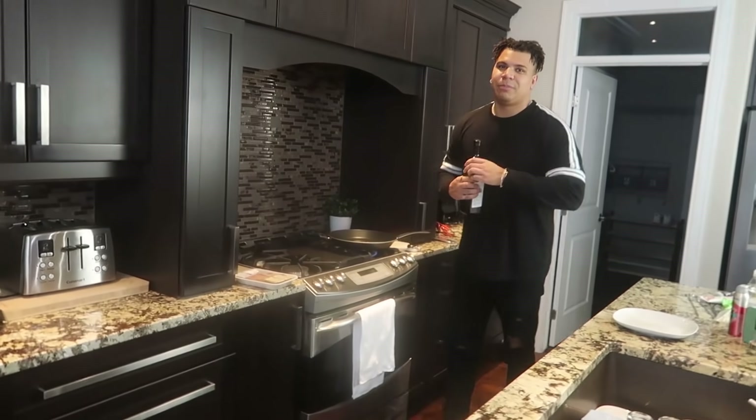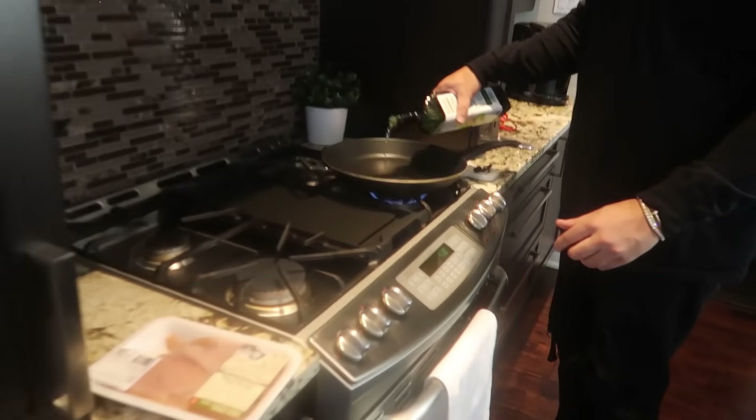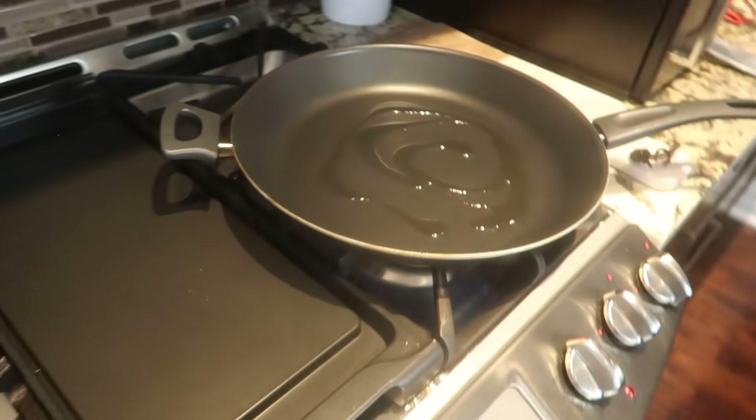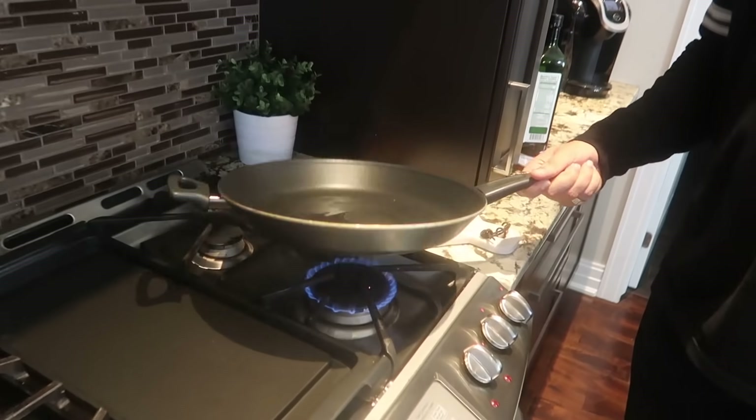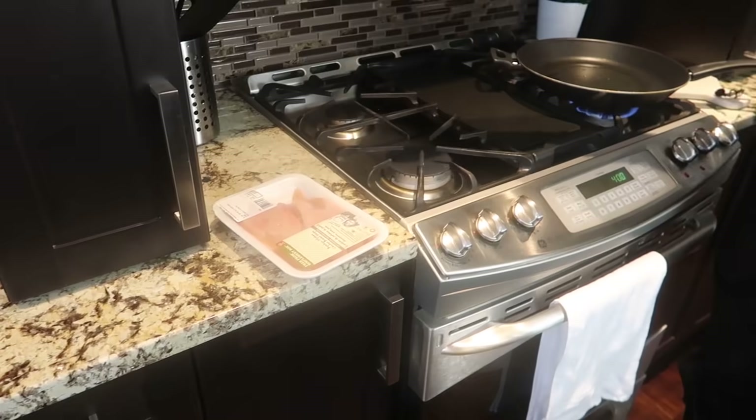We're just gonna throw it on the stove with avocado oil. All we need to do is cook the outside. Chef Wolfie — is this the first time they've seen Chef Wolfie? You gotta flip it. If they told you that inside matters, they were lying to you your whole life — outside matters, only about the appearance. I'm joking guys, inside matters, personality matters.